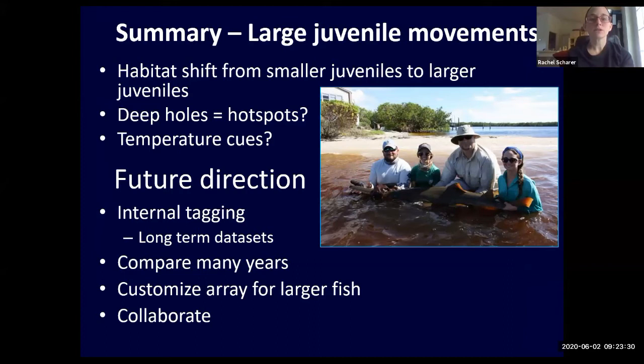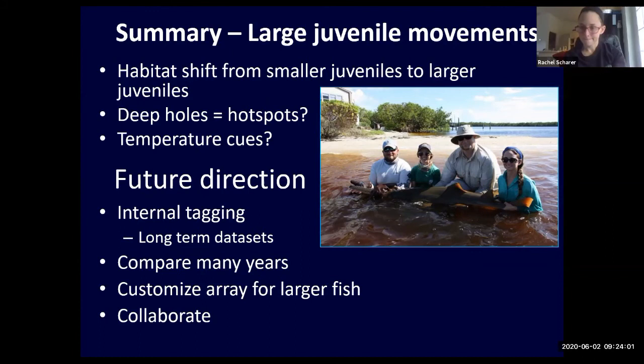In summary, we're seeing a habitat shift from smaller juveniles to larger ones. We think these deep holes are probably hot spots for larger juveniles, and their movement might be dependent on temperature. In the future, we're looking for long-term data sets and to compare many years. We'll probably be expanding our array and hopefully collaborating with more colleagues. Thank you very much for listening.